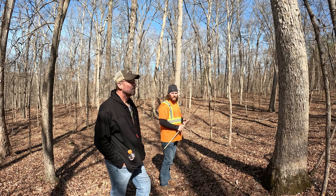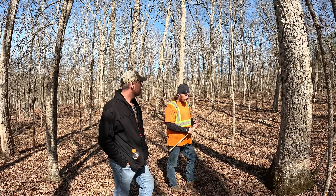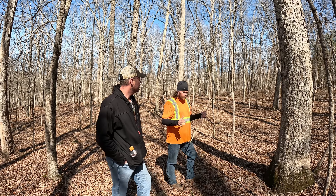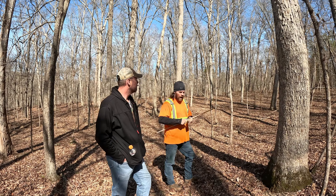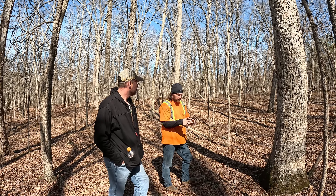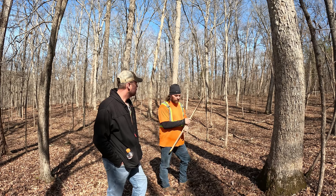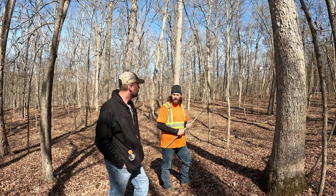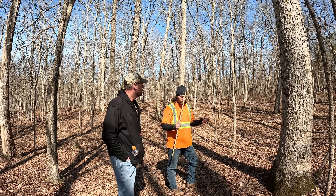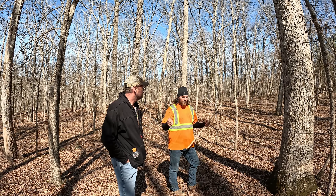When removing non-desirables, he prefers cutting everything to the ground rather than double girdling. As a hunter, the last thing you want is dead trees standing over your head. He also doesn't like cutting stumps low to the ground — if you cut pawpaws or elms too low and they're hidden, you can trip and impale yourself walking through the woods.